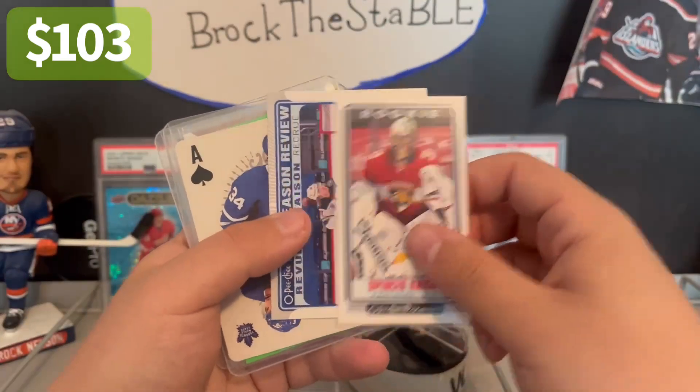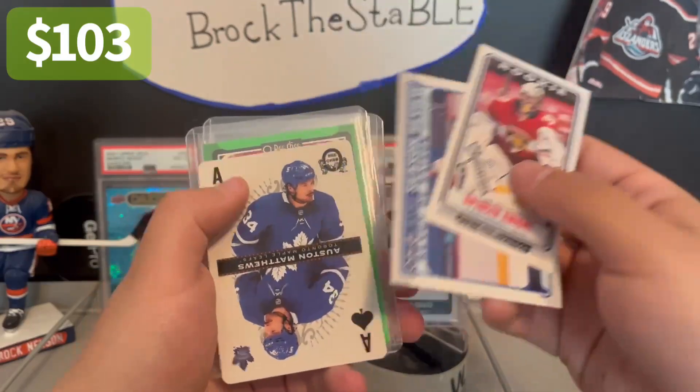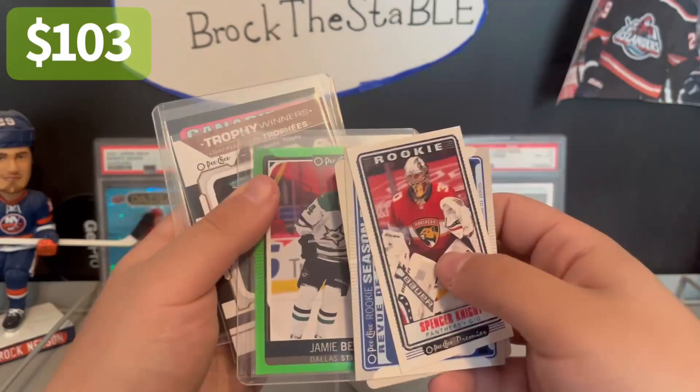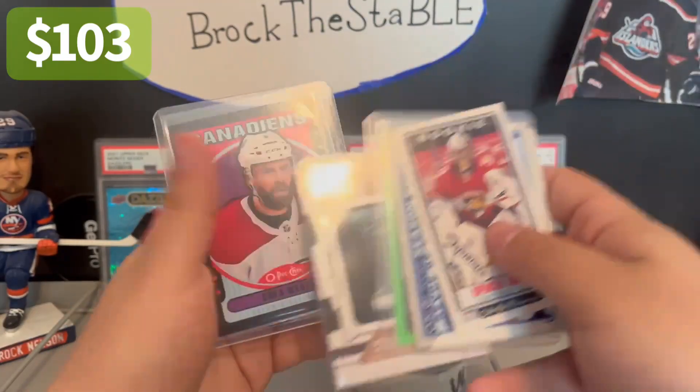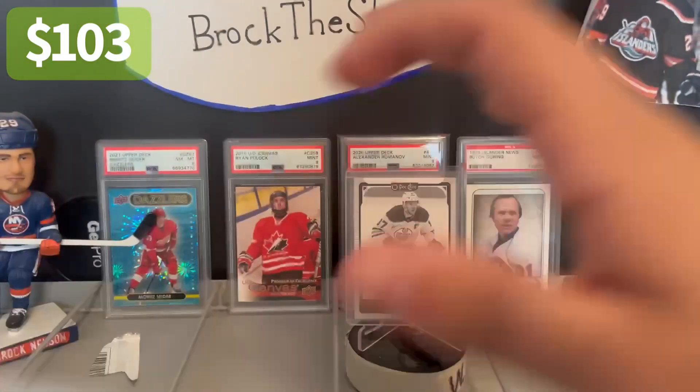This box we got the Tallboy Spencer Knight, rookie season review Kaprizov, Ace Matthews, Jamie Benn out of 50 — very nice card, grading candidate — Kuznetsov Trophy Winners, and another grading candidate possibly in the Shea Weber. So this is part two out of 16.